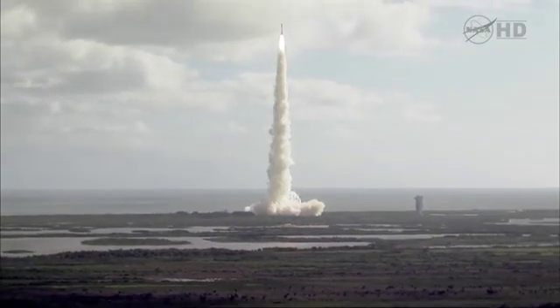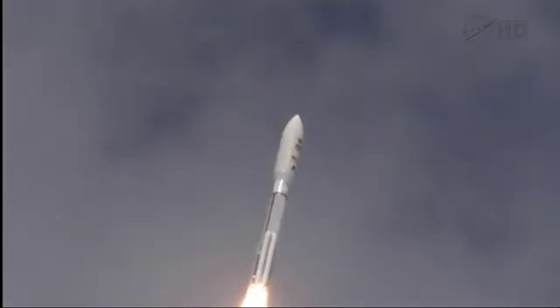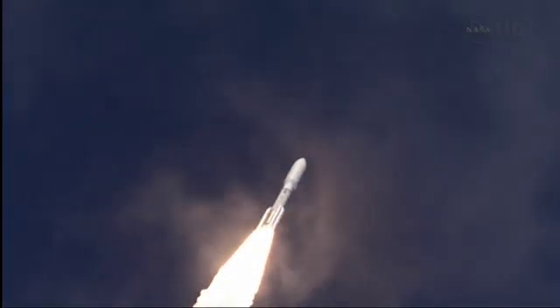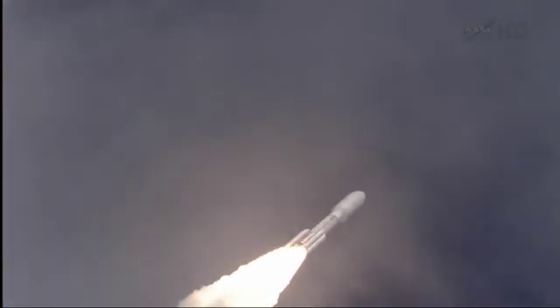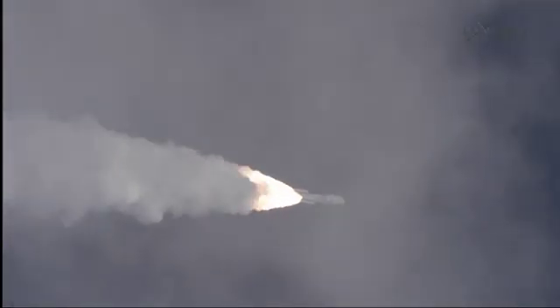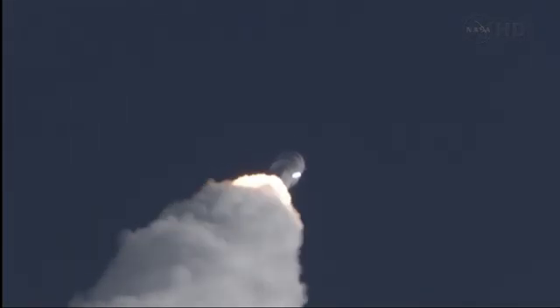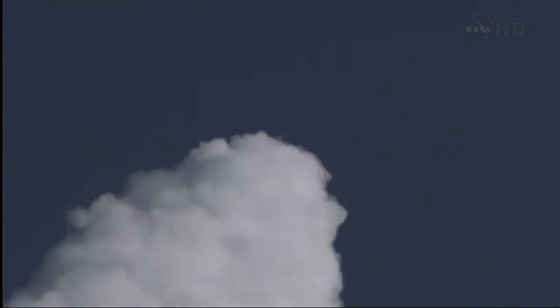The program is in, right on time. Operating at 180 percent plus, as expected, and throttling down to 76%. Program is complete. And MSL is now breaking the sound barrier.